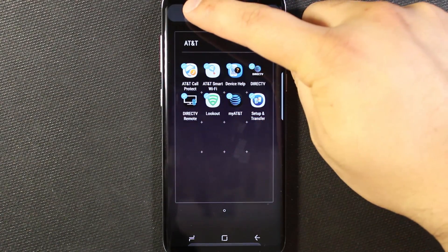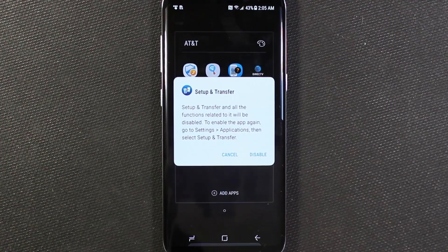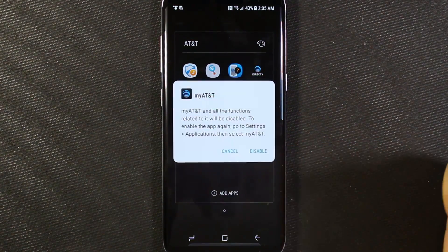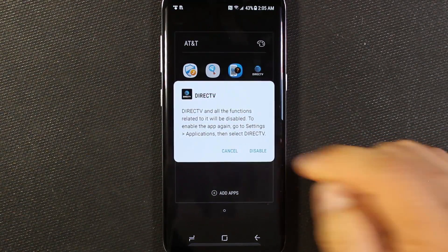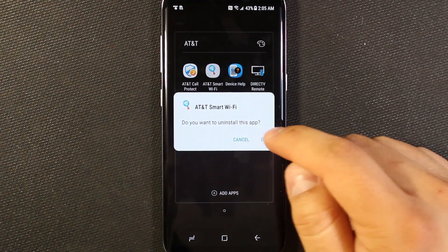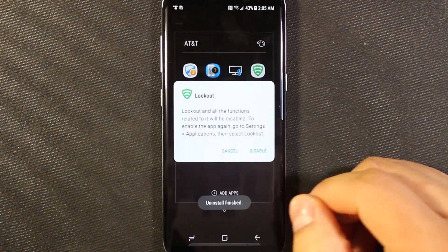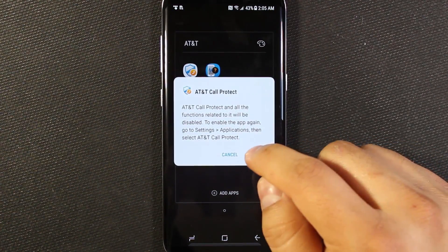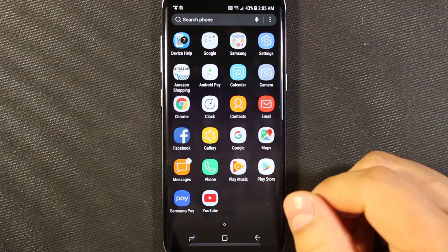Go ahead and hit disable, and then you get a pop-up saying it's going to disable the app. Go ahead and hit disable. And again, this is all up to you — if you do use some of this, then of course you wouldn't want to disable it. For me, I don't use any of these, so I'm going to just disable all of them, and there we go.